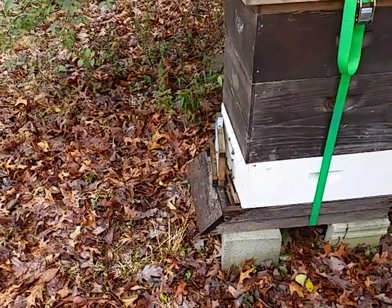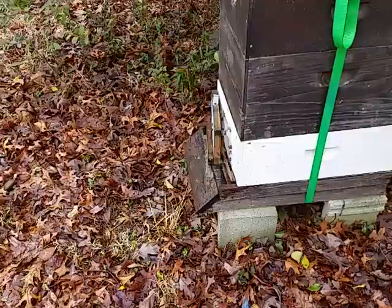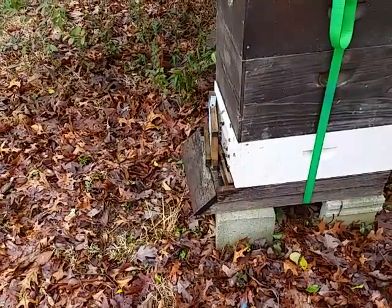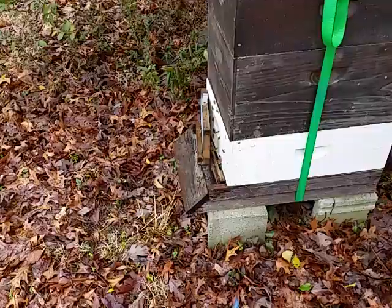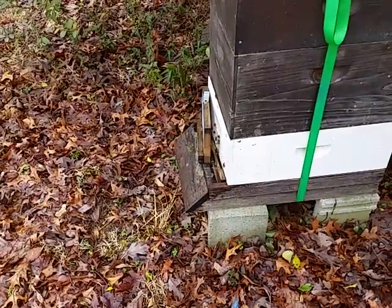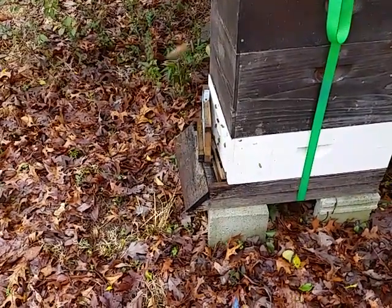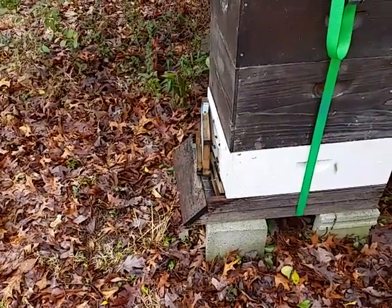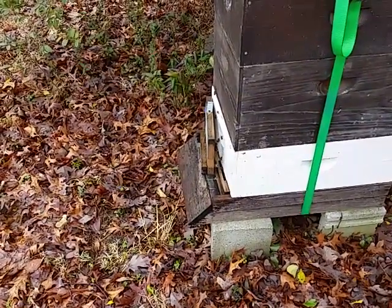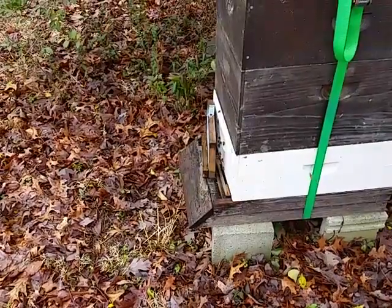Sunday, February 11th, 11:37 in the morning, in the B yard. The girls are loving the 65-degree weather we're having today. Even though it's cloudy, it's not raining. They're out gathering pollen — look at all the pollen coming back on their legs.